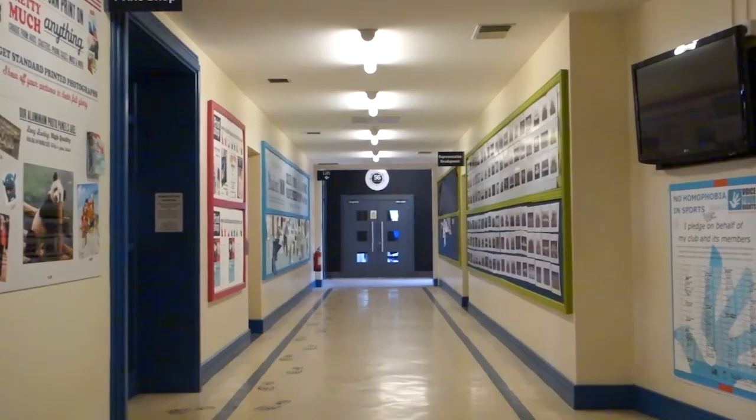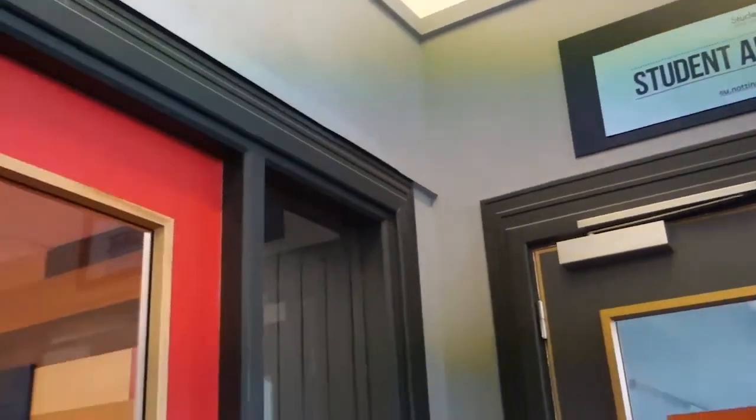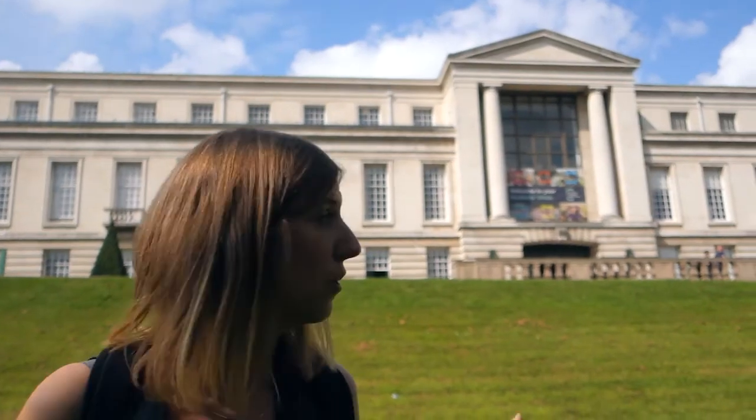This is the Portland building and it's mainly where the Students' Union is based, so if you want to get involved in societies or sports or politics, or if you're looking for advice, then this is the place to come. We've also got lots of shops and the Students' Union bar and pub.